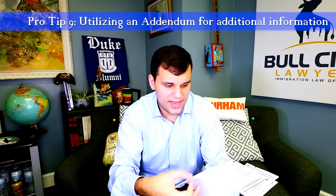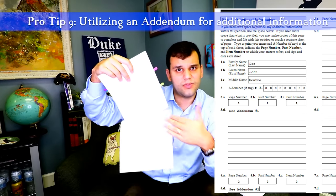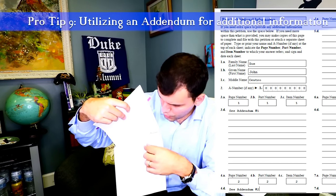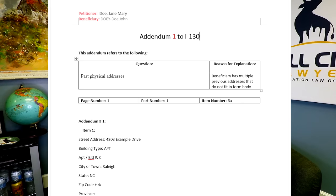Tip number nine: using the additional notes spaces on the form. The last page has a space for additional notes, but my power tip is don't use it. Instead, write 'See Addendum' and attach a separate piece of paper formatted with your name, the form number, and the A-number of the beneficiary. This looks more professional and prevents you from using that clunky, limited space. The columns are often too thin and even PDF software has formatting restrictions there.